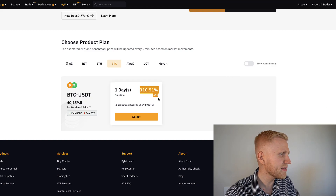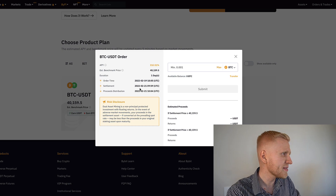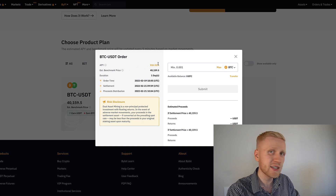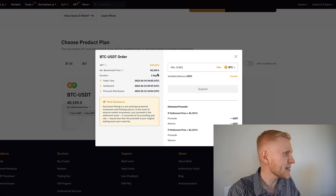You can see here 310% APY. Can it really be so good? Well, if we click here and select, you can see that the duration is only one day. The APY is calculated for the year, so it's the annual rate even though the duration is one day.